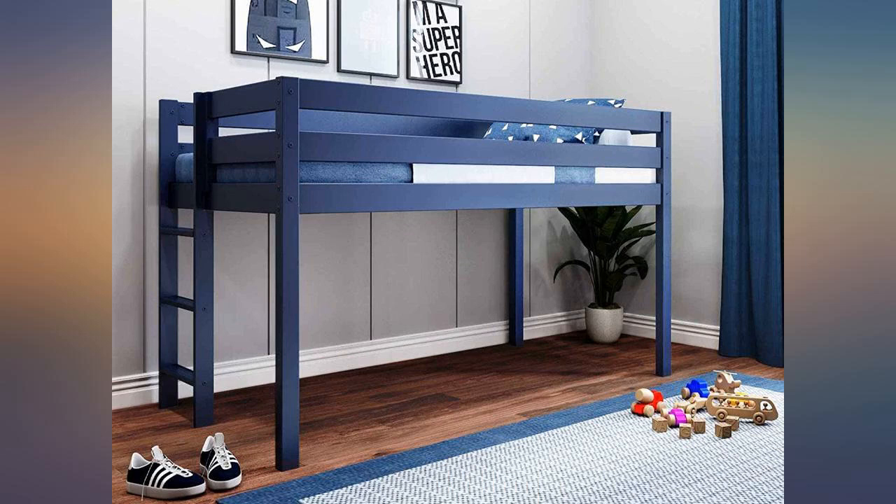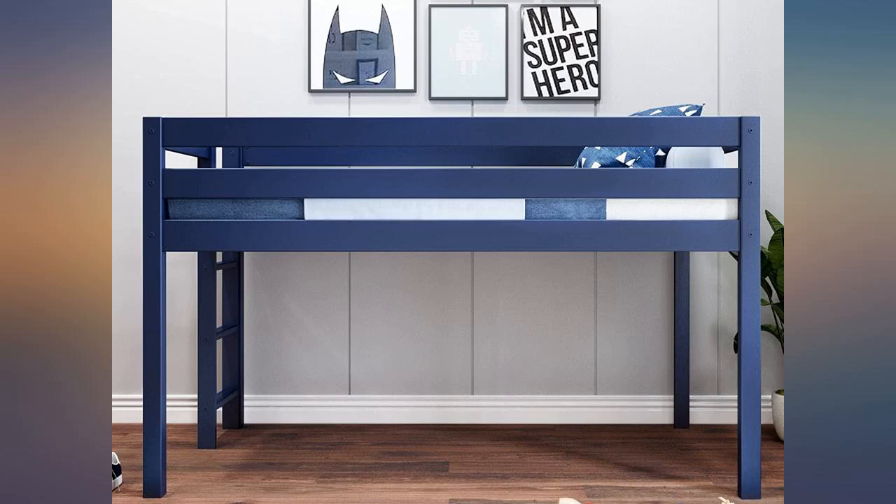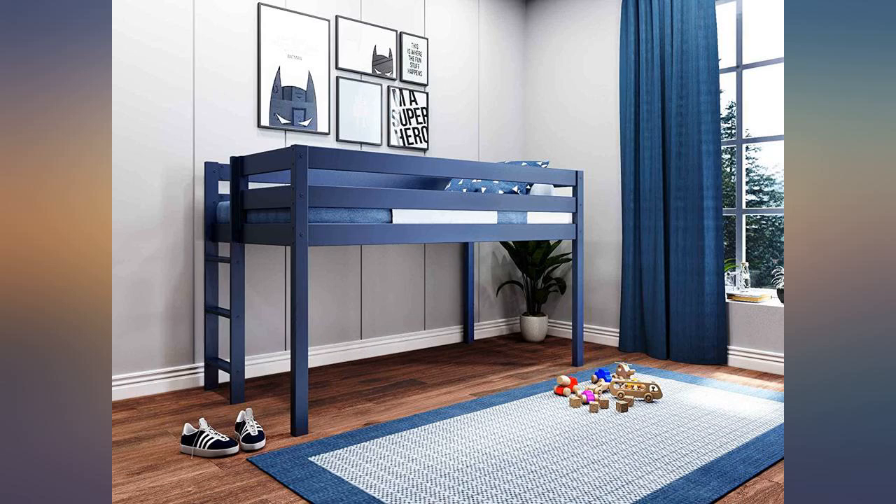This bed was easy to assemble but took a decent amount of time and at least 2 people. It looks great and it holds up well. Very happy with this purchase.